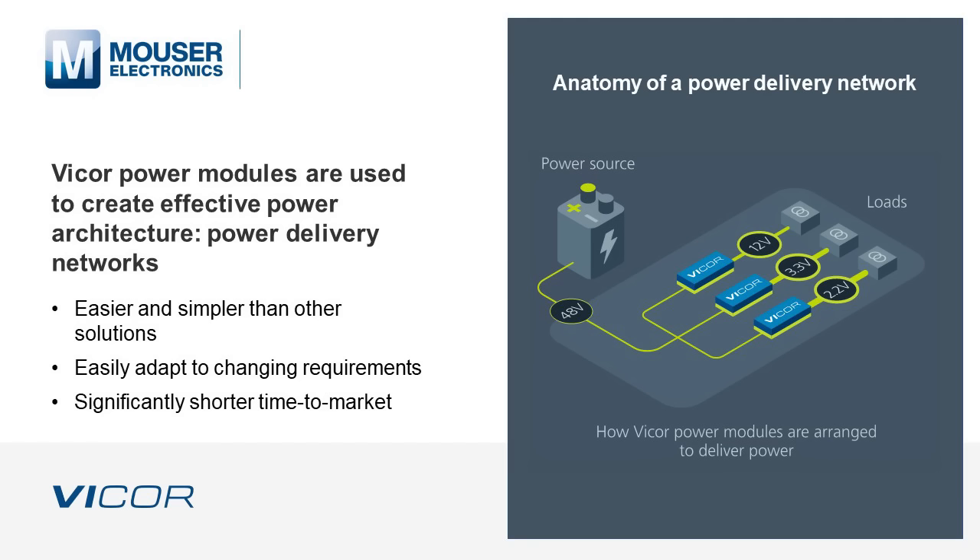Viker power modules are used to create effective power architectures over power delivery networks. A power delivery network that uses Viker modules is quick and easy to design and implement. Modules can simply be added or replaced to accommodate new loads or changing power needs. Customer experience has shown that the modular approach can take less than half the time needed for designing and testing a discrete solution.